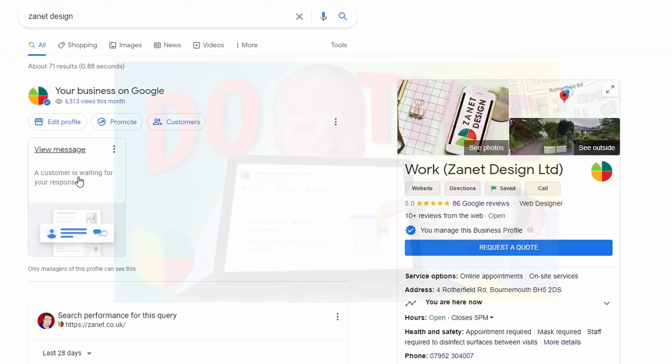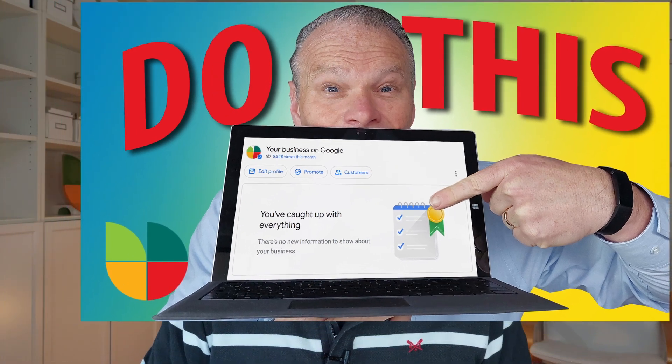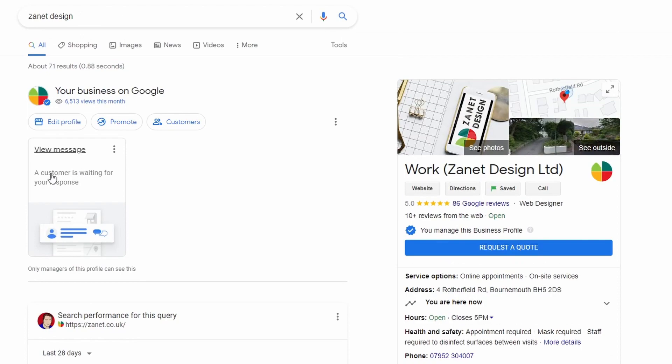In a recent video, I showed a couple of strategies you can use. Google wants you to view a message and respond to it, so it's much more interactive now every time you log into your browser — and you can then make those changes.